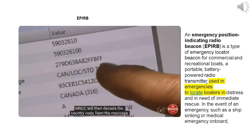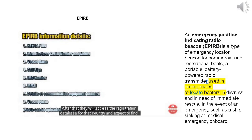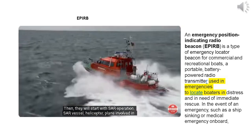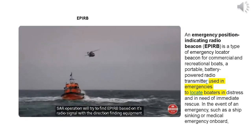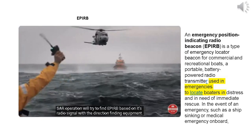The MRCC will decode the country code from the message, access the registration database for that country, and find details of the vessel to which the APERB belongs — its radio equipment and who to contact — then start the SAR operation. SAR vessels, helicopters, and planes involved in the SAR operation will try to find the APERB based on its radio signal using direction-finding equipment.